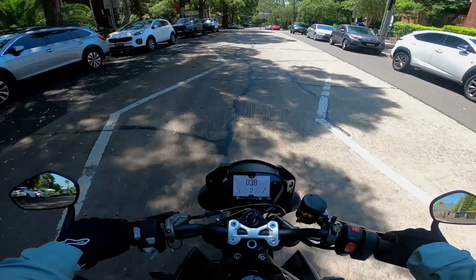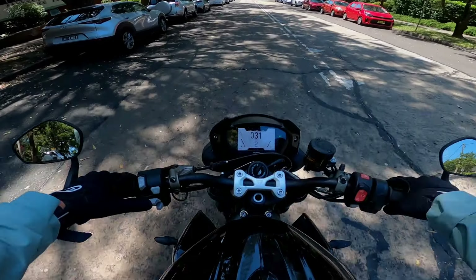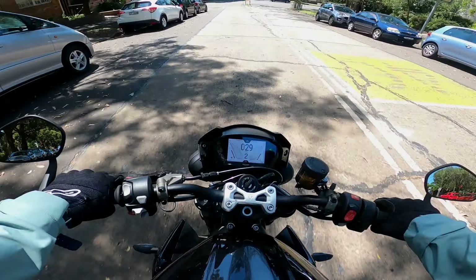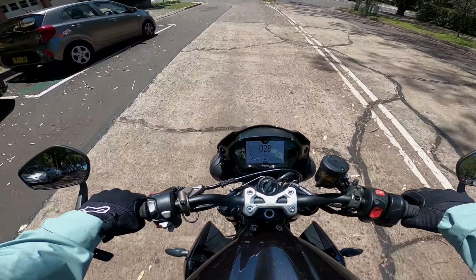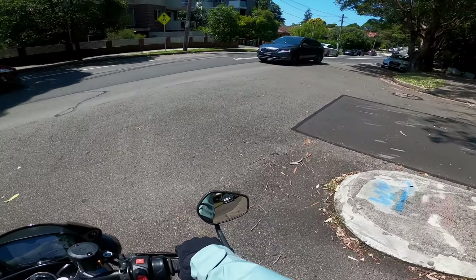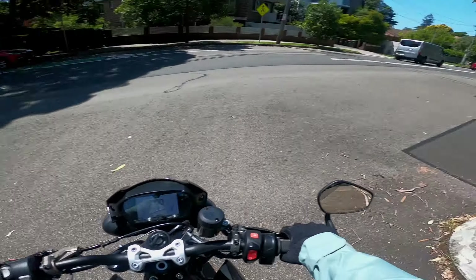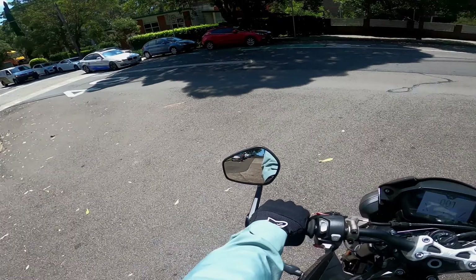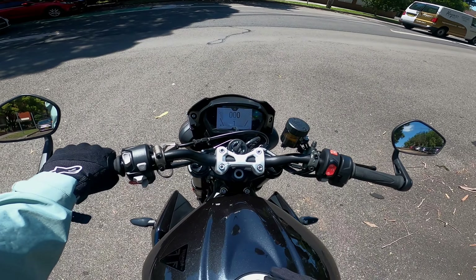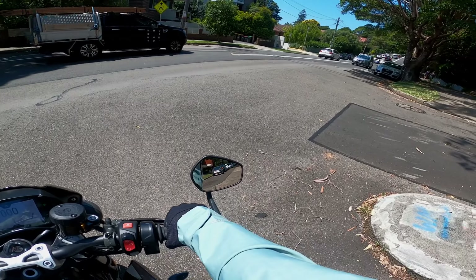Quickly talking about the modes — we've obviously got track mode, we've got rider, we've got sport, and we've got road and rain I believe. So you've got a good amount of different options there to dial in different things depending on what you're doing. If you're obviously out in the rain, you can dial the power right off. If you're out on the track, stick it in track and it adjusts the traction control and everything like that.